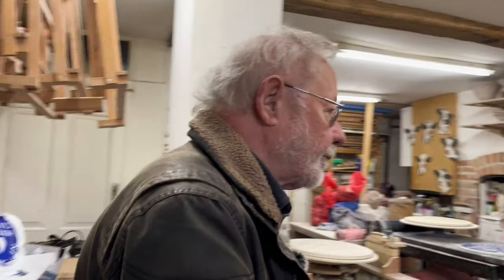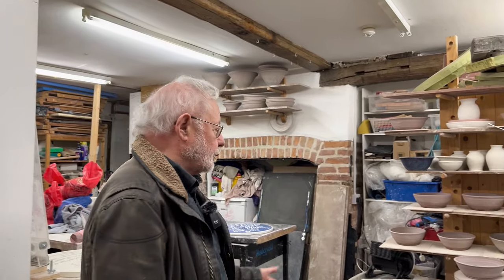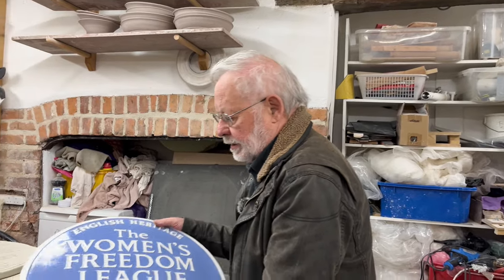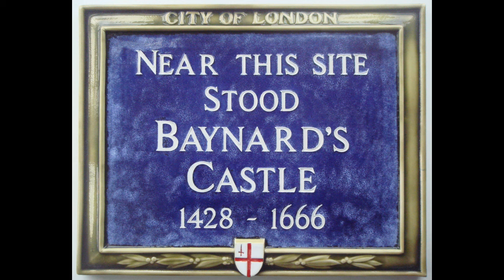So into the workshop. As you can see it's terribly crowded. There's the potter's wheel, which probably doesn't get used as much as it should because we are so often making plaques. We make the plaques for English Heritage, and we also make the ceramic plaques for the City of London — we've done that for the last 14 to 15 years. Of the 160 plaques you'll find within the square mile of the City, about 40 we have made.